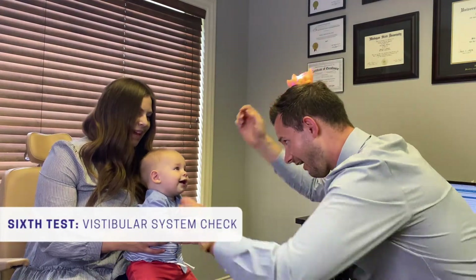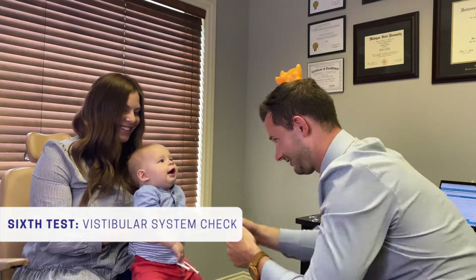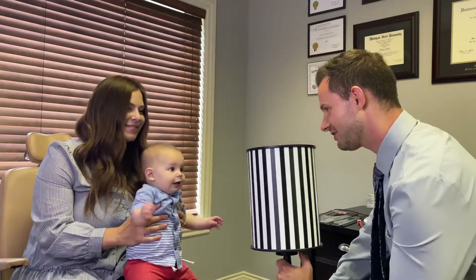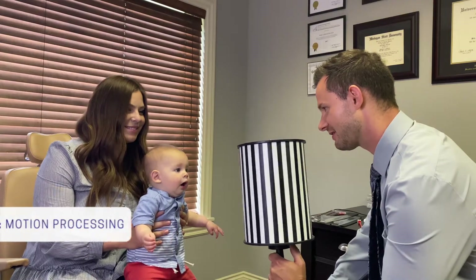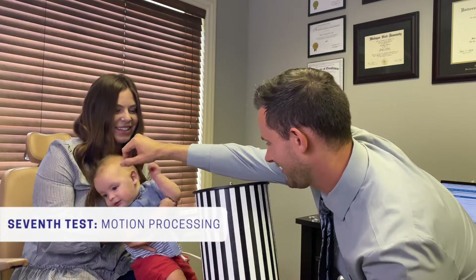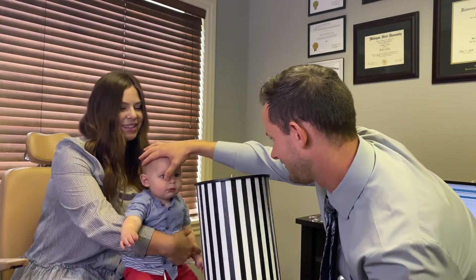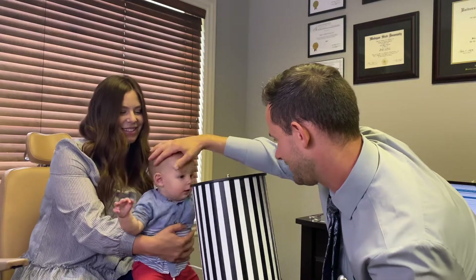Now I want to see how his eyes and his inner ears — his vestibular system — work together. A little motion processing: can he follow the stripes back and forth? His eyes are moving. Let's try one eye at a time — watching the eye that is not blocked — and they both track in both directions. He has good motion processing in his eyes.